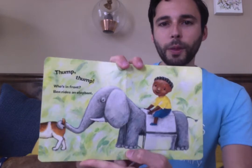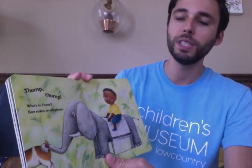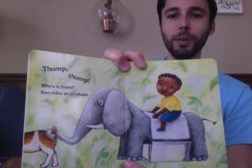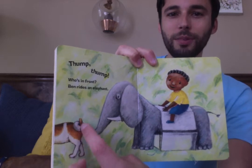Thump, thump, thump. Who's in front? Ben rides an elephant. Wow. Elephants are really big. And it's holding Wags' tail with its trunk.